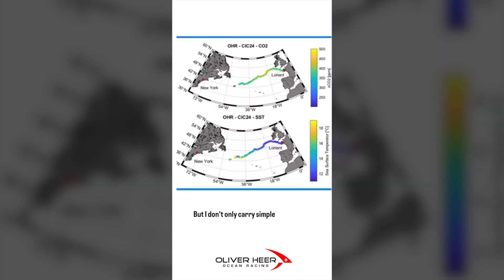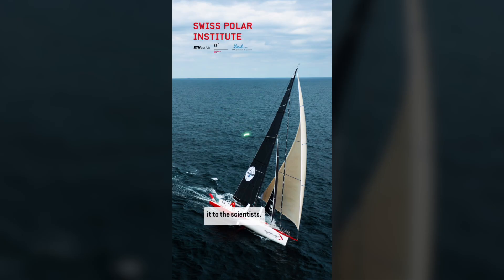I don't only carry data files, which I can then copy onto a memory stick and send to the scientists.